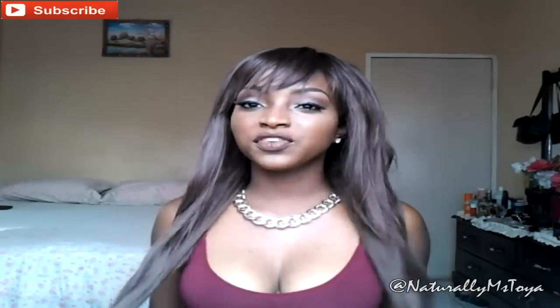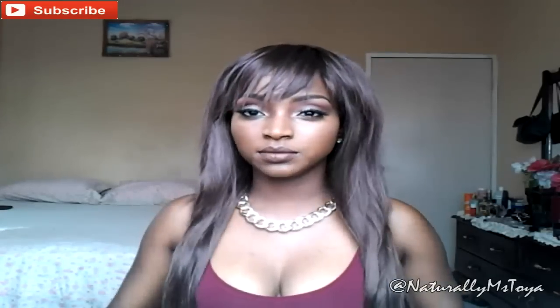Hey my natural beauties, welcome back to my channel, it's Taya here. Today I'm going to be reviewing this beautiful unit that I have on. I bought this unit sometime over the summer earlier this year, and I posted pictures on Instagram and Facebook, and a lot of you guys actually thought it was a sew-in. So I'm just going to be sharing some information about this unit, and hopefully it helps somebody who wants to buy it.